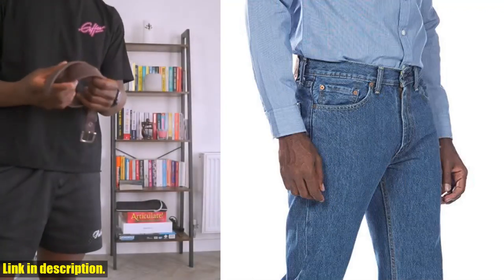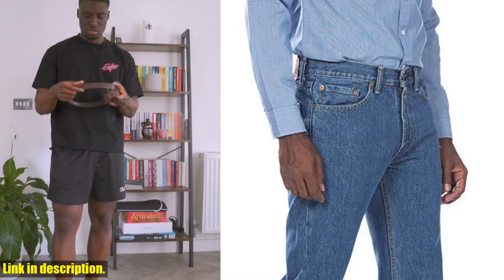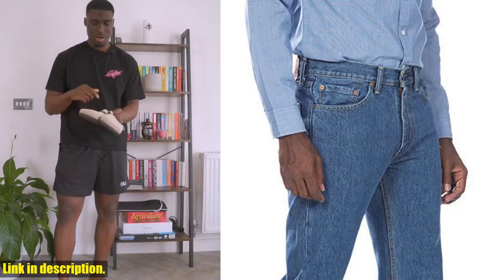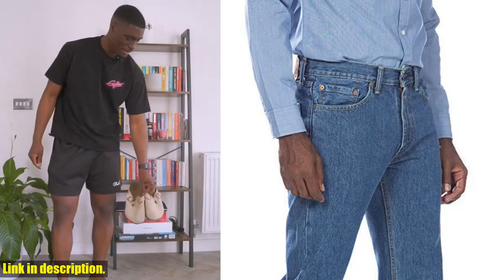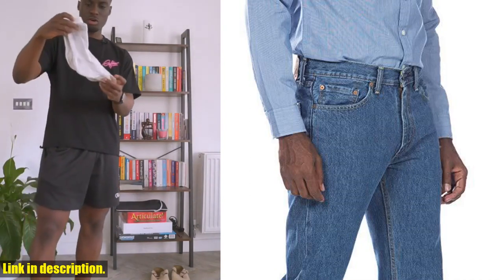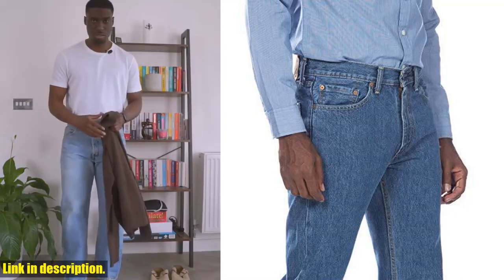Not to mention, they are also available in big and tall sizes, so everyone can rock these stylish jeans with confidence. The high-quality denim and durable construction make these jeans a long-lasting investment in your wardrobe. So, if you're looking for a versatile, comfortable, and stylish pair of jeans, I highly recommend checking out the Levi's Men's 505 Regular Fit Jeans.